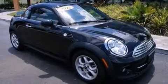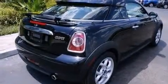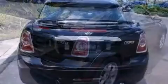Discerning drivers will appreciate the 2012 Mini Cooper. With fewer than 3,000 miles on the odometer, this vehicle rocks its class with four-cylinder efficiency and distinctive styling.